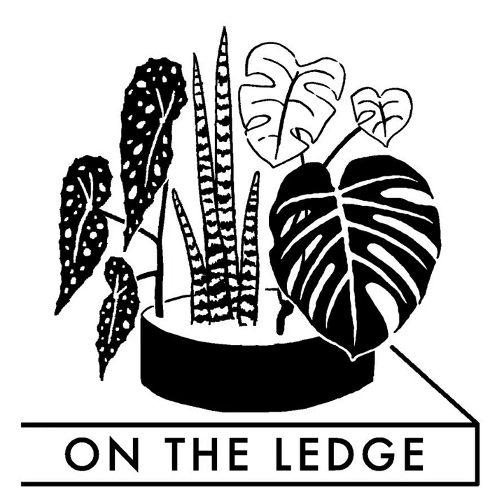Support from True Leaf Market is helping to keep On The Ledge thriving and growing. True Leaf Market are the indoor and outdoor growing experts chosen by more than half a million customers for their seed and gardening needs. True Leaf Market offers a great range of plant seeds from houseplants like the polka dot plant and the asparagus fern to vegetables and flowers to grow in the garden.